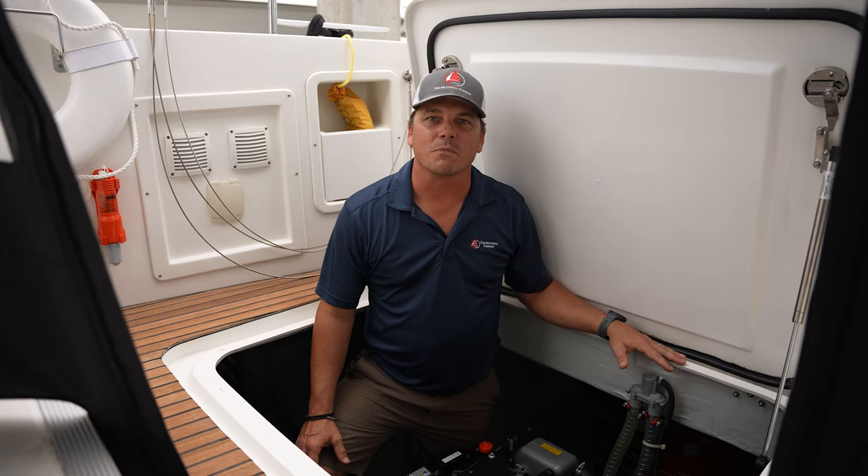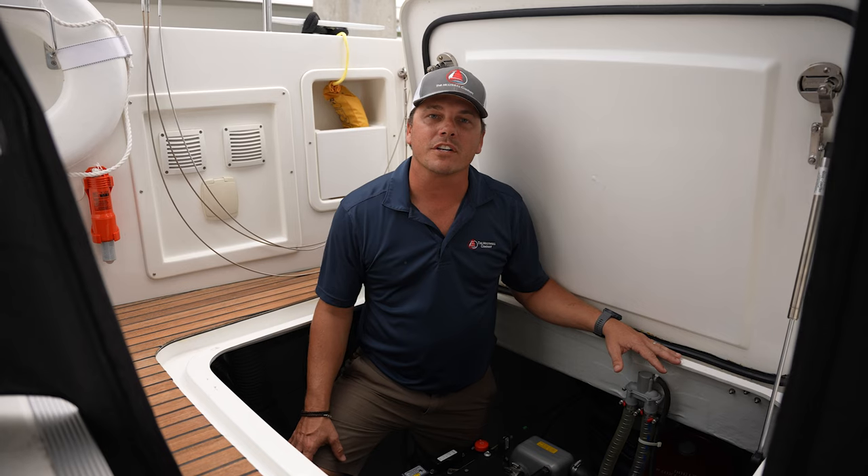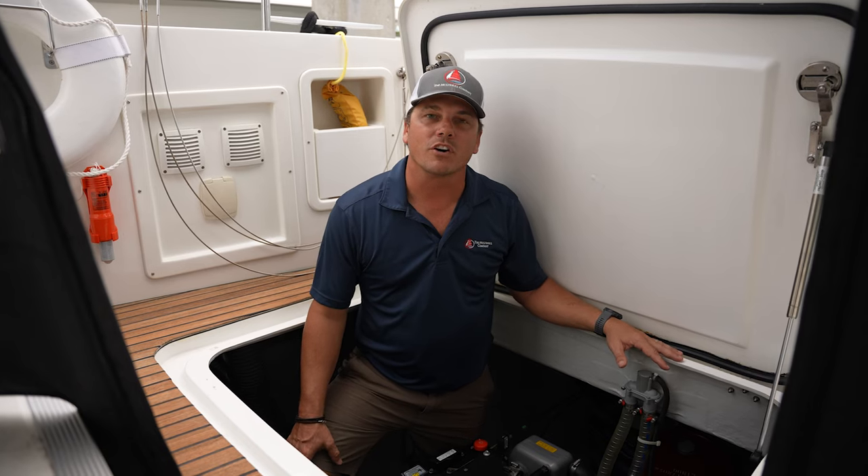The Yanmar 57 horsepower motors have just over 1,200 hours. On the starboard side we have our full house bank of batteries, and on port we have our CRO water maker.